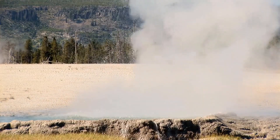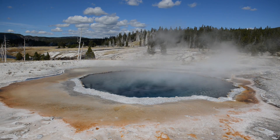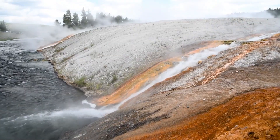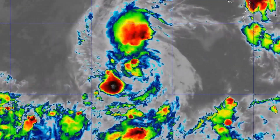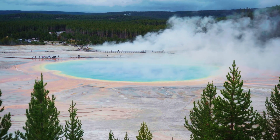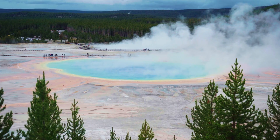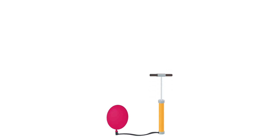Scientists have been monitoring Yellowstone's ground movements for decades using a variety of tools, including GPS, seismographs, and satellite imagery. These tools allow scientists to detect even the smallest changes in the ground's elevation and to track the movement of magma beneath the surface. One key reason for the recent uplift is the movement of magma into the magma chamber beneath Yellowstone — a vast reservoir of molten rock lying several miles below the surface. As magma moves into the chamber, it causes the ground above to rise, similar to inflating a balloon.